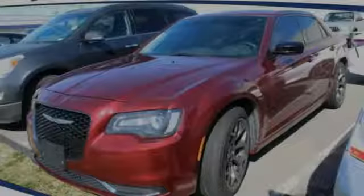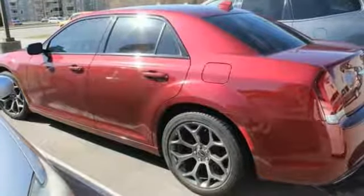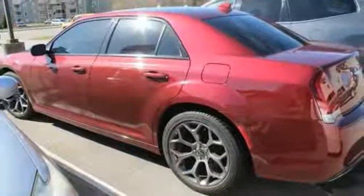Tire pressure monitor, heated mirrors, aluminum wheels, brake assist, traction control, stability control, daytime running lights, engine immobilizer, rear wheel drive, remote trunk release. Come see the car for yourself.